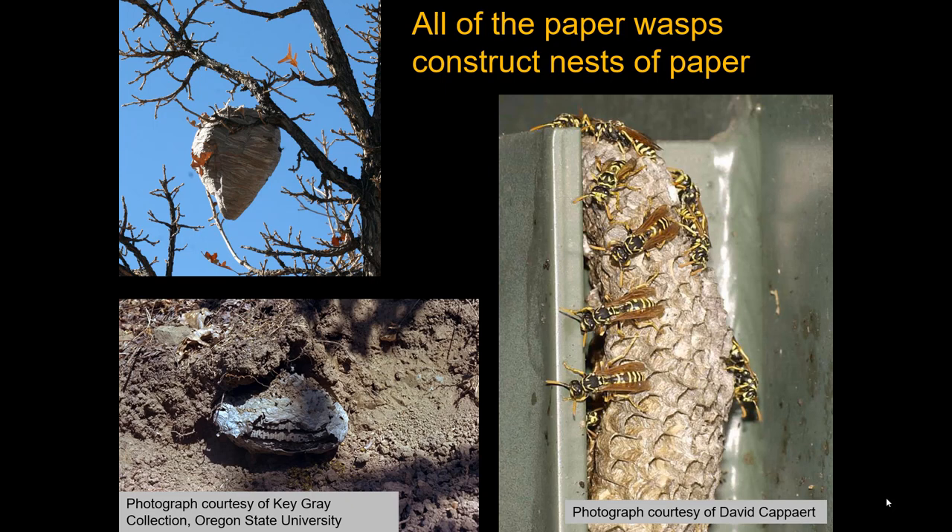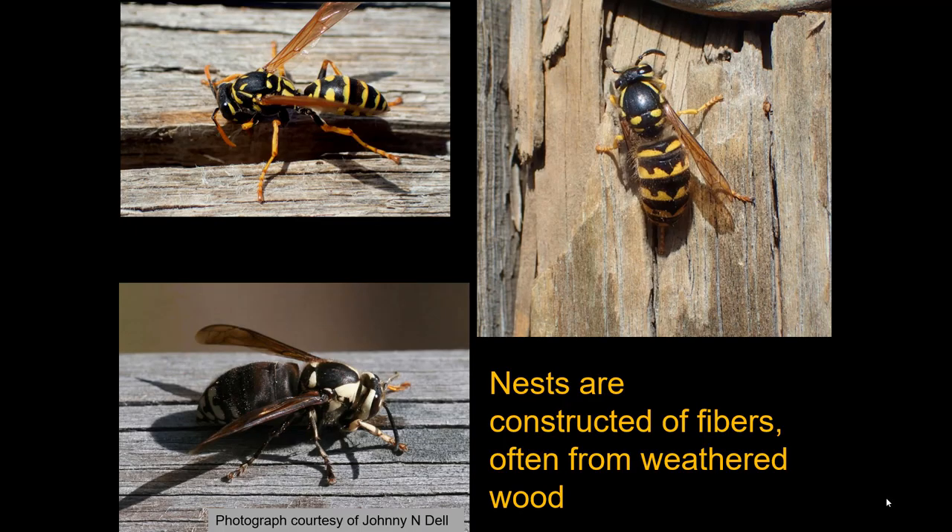All of the paper wasps construct nests of paper. There's a bald-faced hornet nest (Dolicovespula, upper left), a yellowjacket nest in the lower left, and a European paper wasp nest. All these nests are constructed out of fiber — a very common source being weathered wood. You might see wasps gnawing on weathered wood, masticating it and mixing it with their saliva. That's the paper these nests are made of. They form cells to rear their young, and do not store food like a honeybee does.